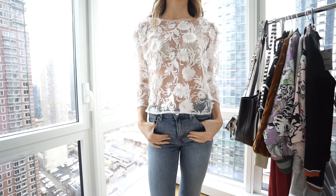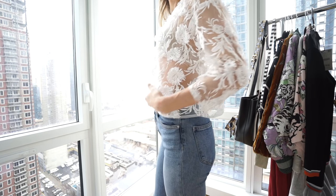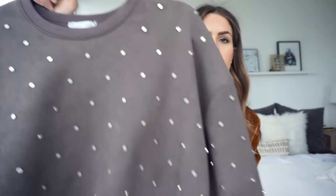Next from Zara is this lace top. I love it — I think it's so pretty. I always like getting things with texture or lace to elevate your top instead of grabbing a basic one. If you're doing a basic pair of jeans, adding this makes so much more of a difference than just a basic white t-shirt. It's good to have a few of these stocked up in your wardrobe.